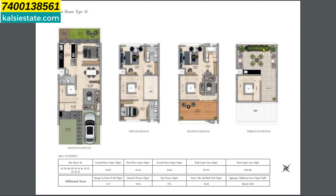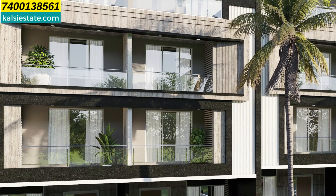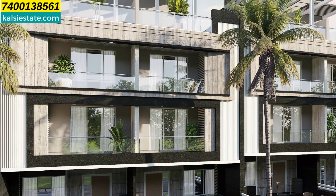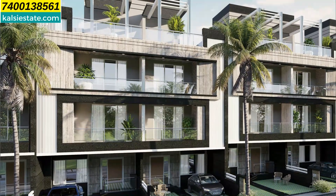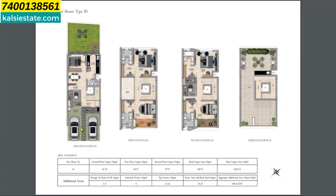This is the terrace area and the elevation of the 5BHK, where you can comfortably park 3 cars. The layout has one bedroom on the ground floor, two bedrooms on the first floor, two bedrooms on the second floor, and a terrace on top.